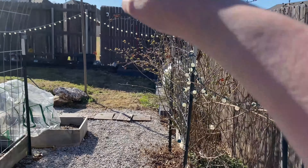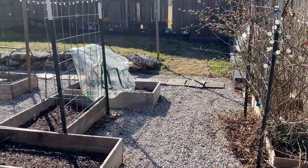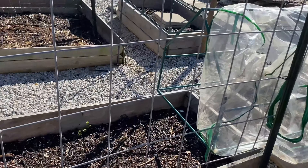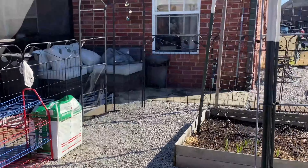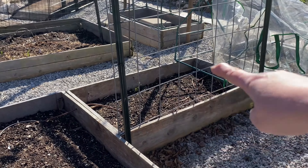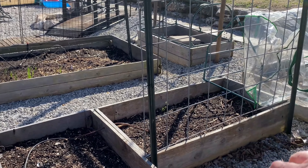So we did the cattle panel trellis last year and I like it. I was thinking with some of the scrap wood, once we get caught up on things, we could actually do a little built-in bench to sit right there.